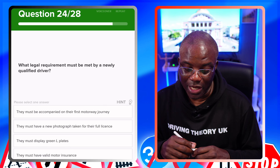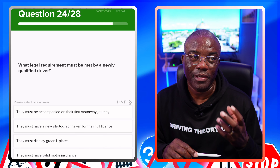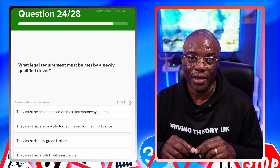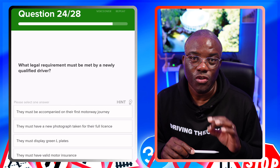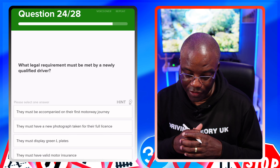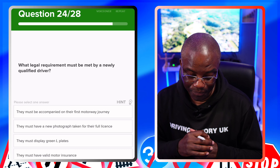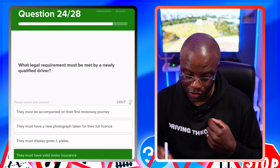What legal requirement must be met by a newly qualified driver? If you're newly qualified, you must have insurance. If you were learning in your own car, you'd have had learner insurance — but once you pass your test, you're no longer a learner driver, you are a driver, so you need to change your insurance over. A lot of people don't realise that. You're looking for a valid insurance certificate. They must display green L plates? No — you've passed your test, so it's P plates anyway, and you don't have to do P plates. They must have valid insurance — yes.